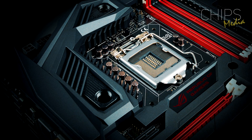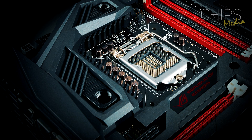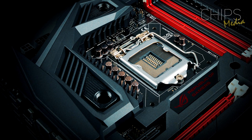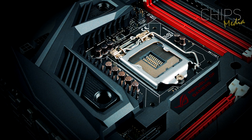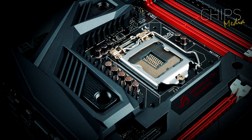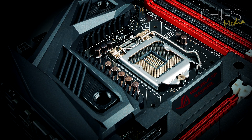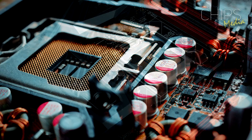With AMD back in the game, it is an exciting time to be a gamer, content creator and PC builder. AMD's all new Ryzen 2, also known as second generation Ryzen, is dropping right now. With increased clock speeds and better performance, it has never been a better time to upgrade your rig.